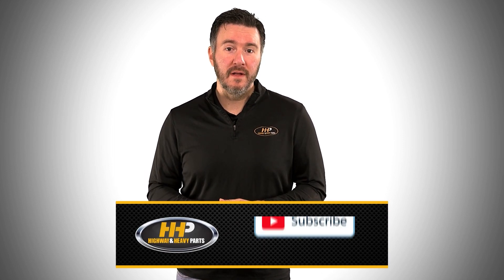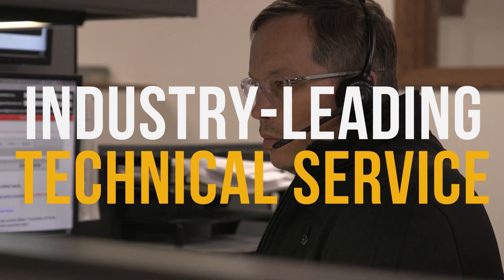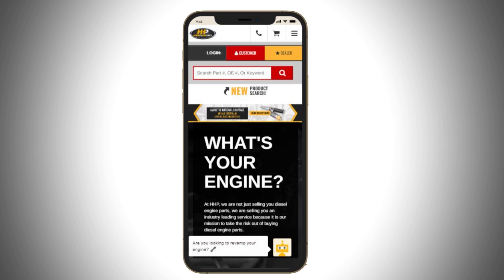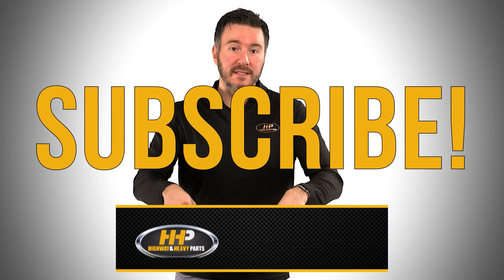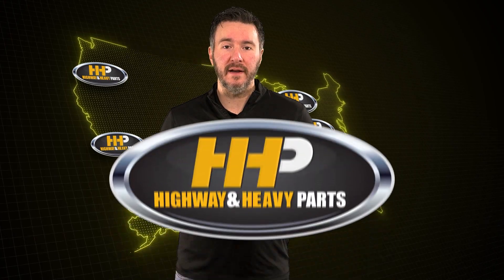If you're looking to keep your diesel engine running at peak performance on the road, be sure to hit the subscribe button. Find answers and engine components with our industry-leading technical service and parts here at HHP. Also, check out highwayandheavyparts.com for our online resource library offering additional help for all major heavy-duty makes and models. Get informed and get back on the road with America's trusted diesel engine parts supplier.